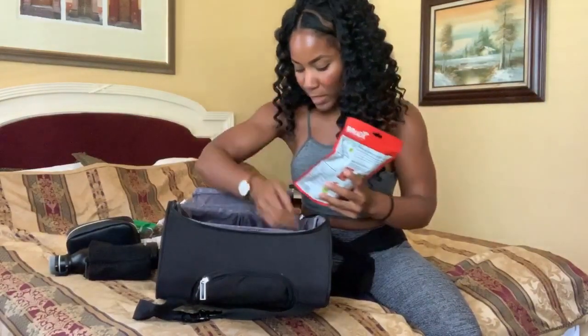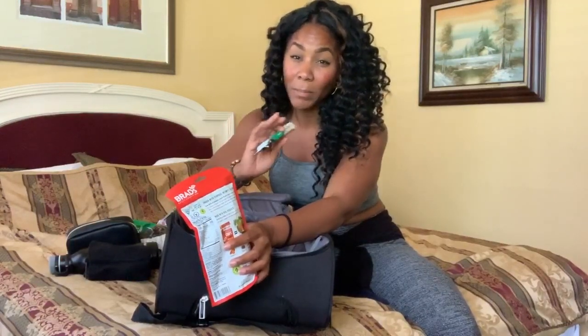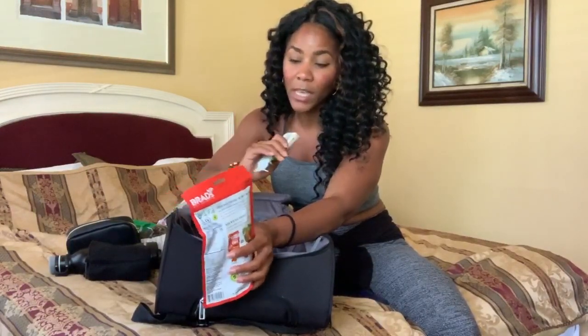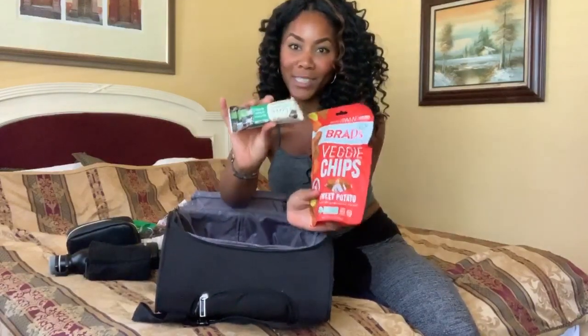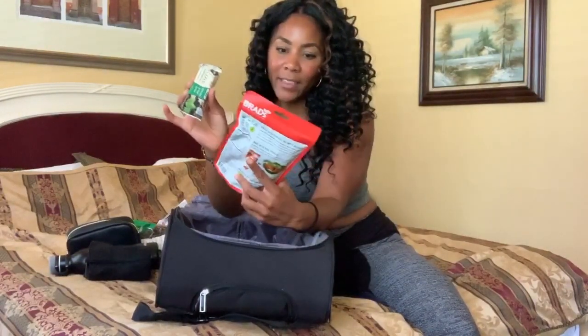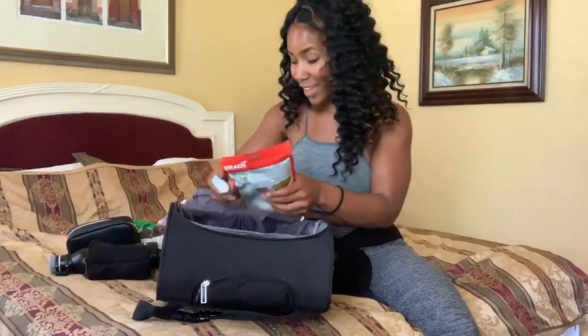My carry-on toiletry case has feminine products, earplugs, hand sanitizer, an eye mask, Kleenex, a little mouthwash, and a mini toothbrush — just what I need for long hauls. I keep it stocked and replenish it in airports. My mini makeup container has just the essentials: lip gloss, eyeliner, mascara, and a compact mirror. I also bring face wipes to keep my skin clean, and my DIY felt sunglasses case my mom and I made from the dollar store. And some treats for the flight.